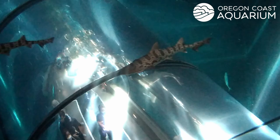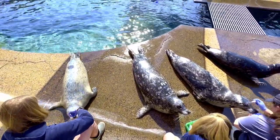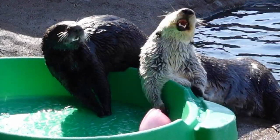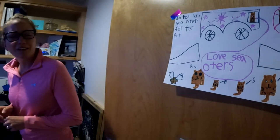Including sharks, rays, jellyfish, and marine mammals like seals and sea otters. Because I work with these same animals, it's no surprise that I spent most of my time behind the scenes with OCA's marine mammology team.